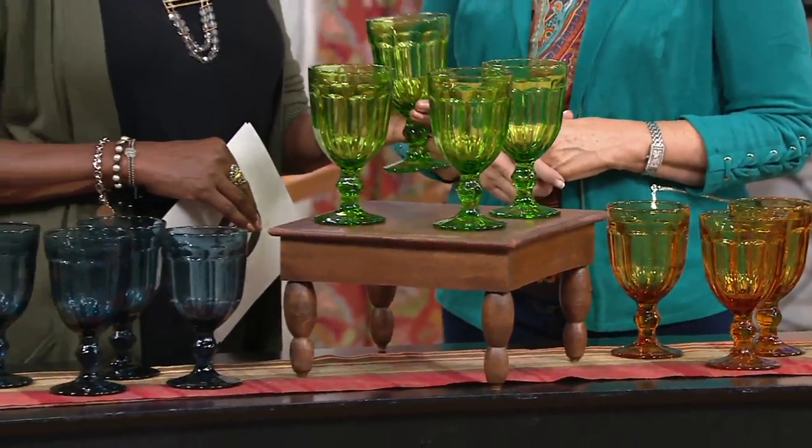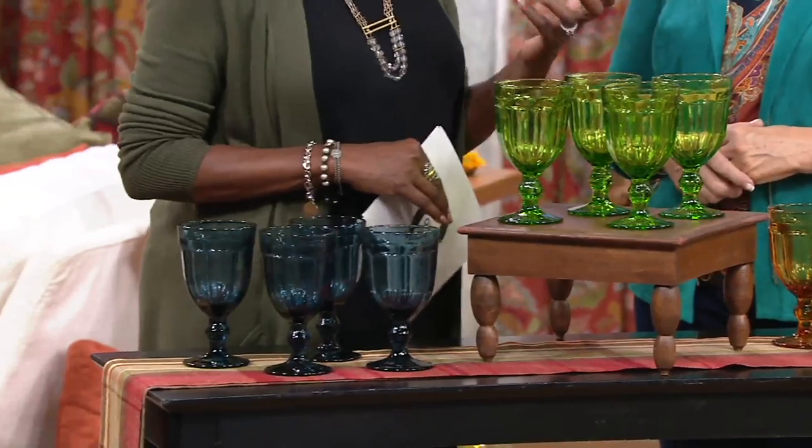You're going to put the iced tea in there and people are going to be — it feels substantial.